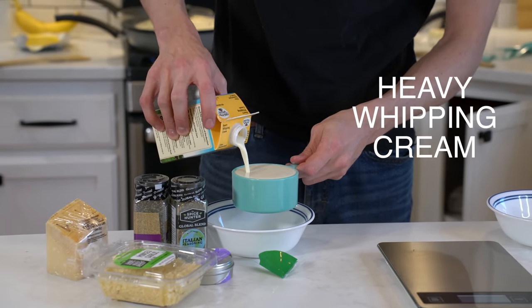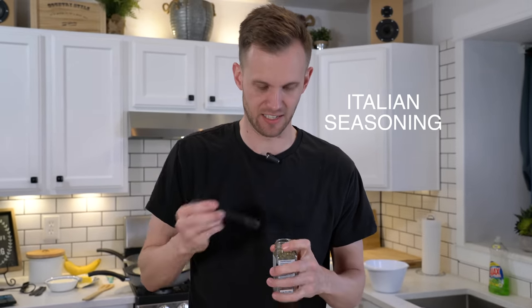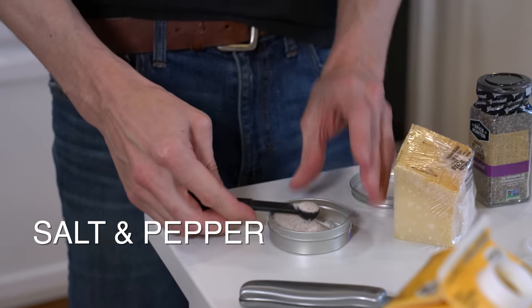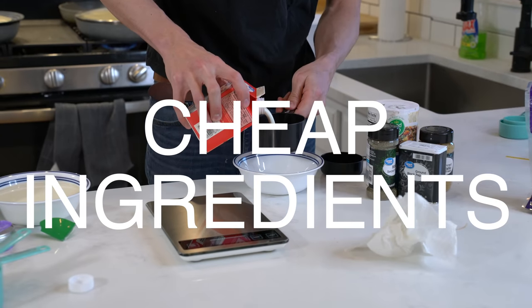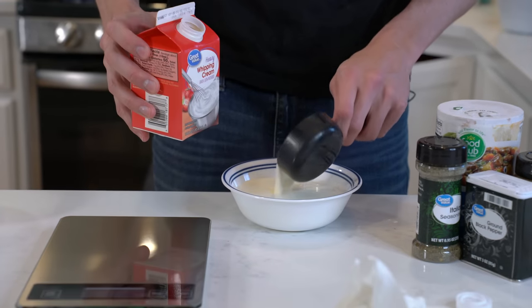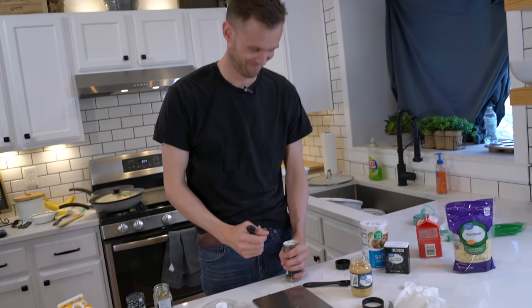Measuring out the sauce ingredients: one and a half cups heavy whipping cream, two teaspoons minced garlic, half teaspoon Italian seasoning, one teaspoon salt, and quarter teaspoon pepper — for each batch.